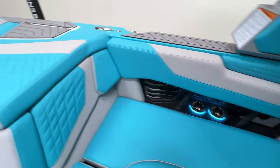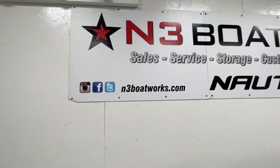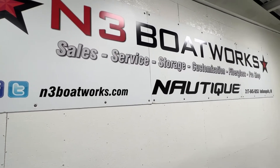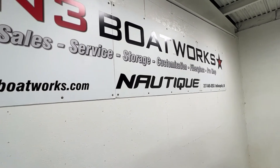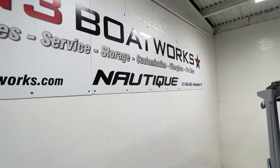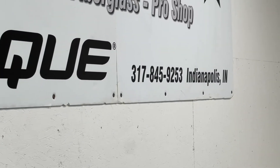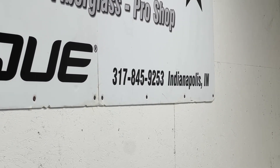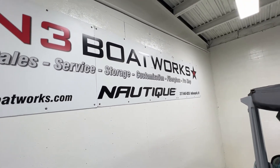That's it for our blue G23. You can come check it out here at the shop in Indianapolis. Find more info and videos at n3boatworks.com — there are more photos there as well. All the options this boat is equipped with are listed there. If you have questions, call or text us at 317-845-9253. Thanks for watching.